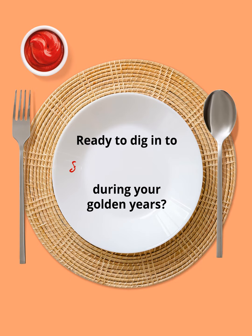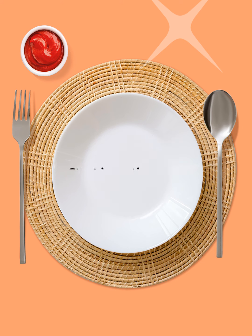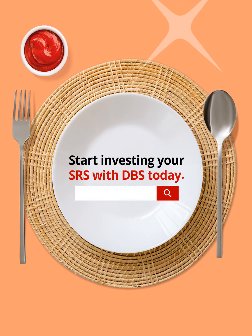Are you ready to dig into your succulent savings during your golden years? Start investing your SRS with DBS today!